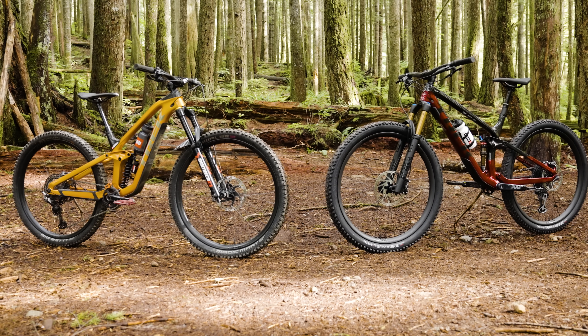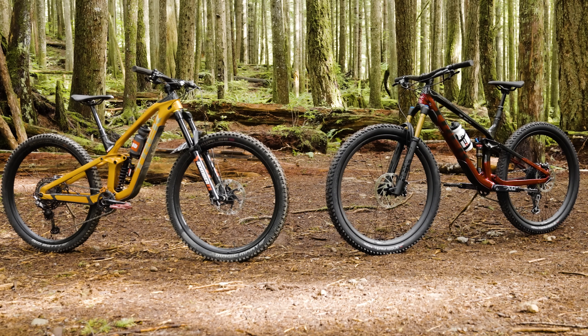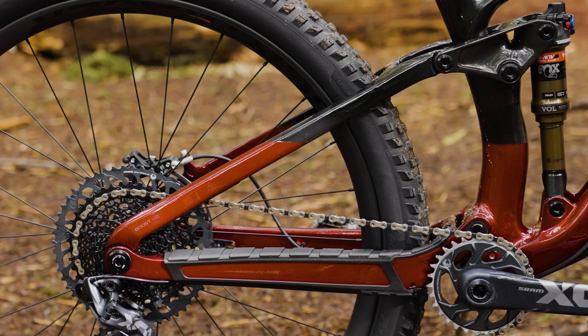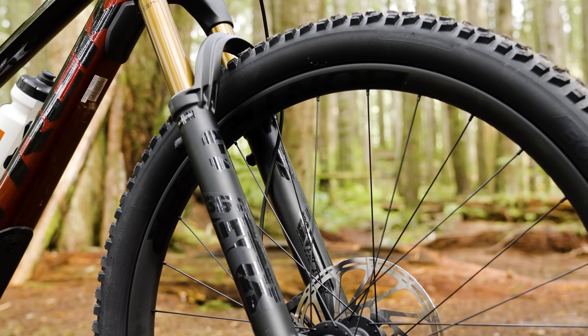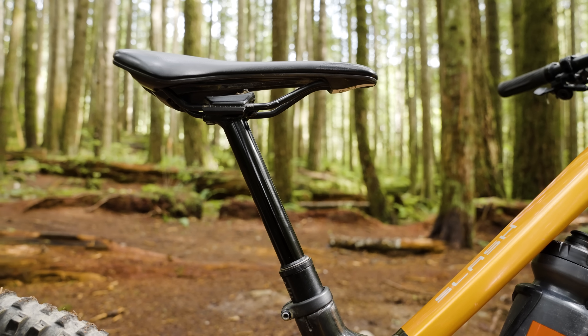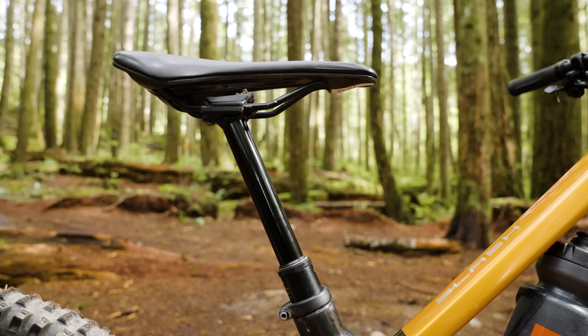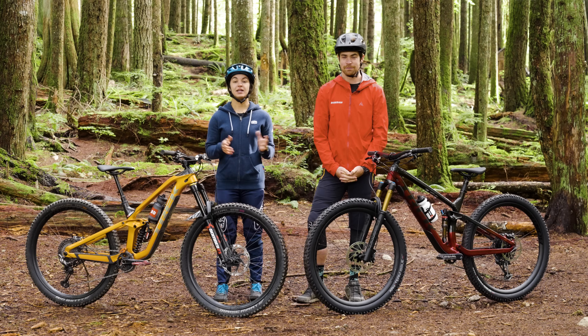As stated before, these bikes look very similar. They both have 29 inch wheels, the same suspension layout, and they use premium products you'd expect from a 2021 mountain bike. We've got a one-by drivetrain, a seat post with a generous amount of drop, plenty of travel in the suspension, and the use of exotic materials.